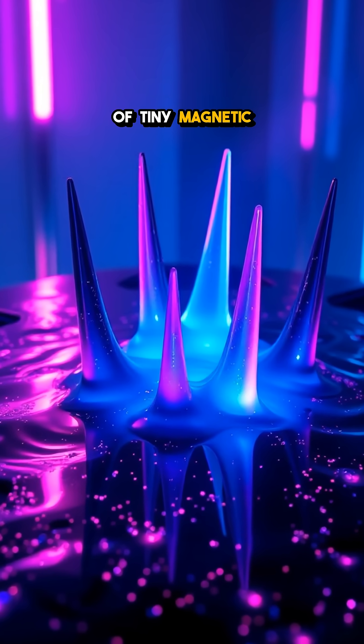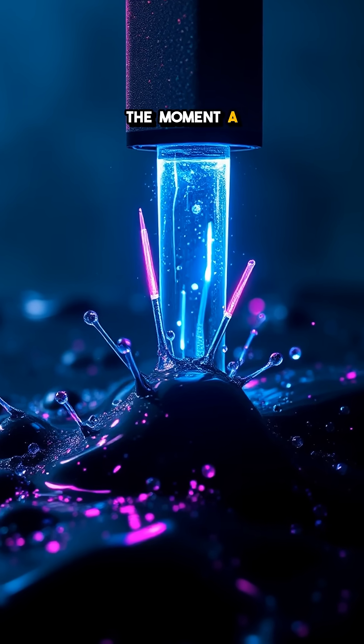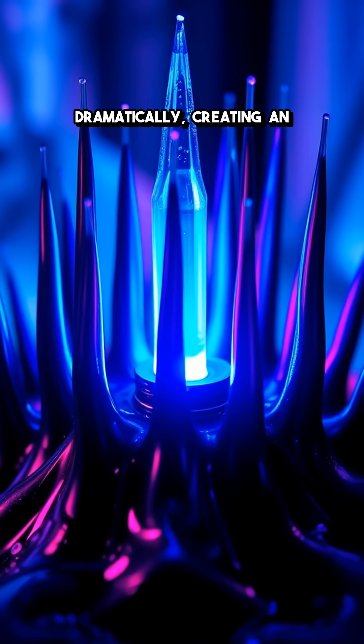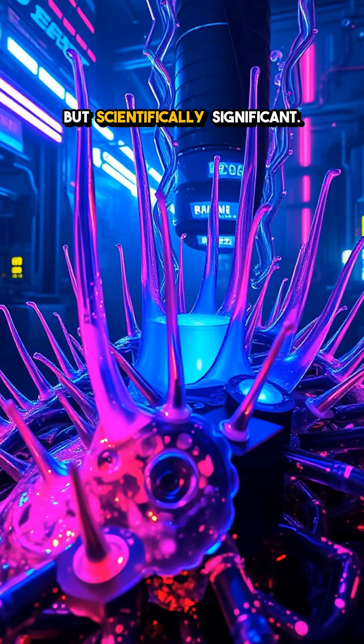Picture a collection of tiny magnetic particles suspended in a carrier liquid. The moment a magnet is brought nearby, they spring to life. The spikes appear to reach out dramatically, creating an almost otherworldly display that's not only beautiful but scientifically significant.